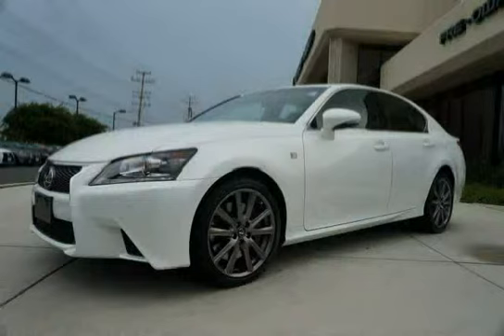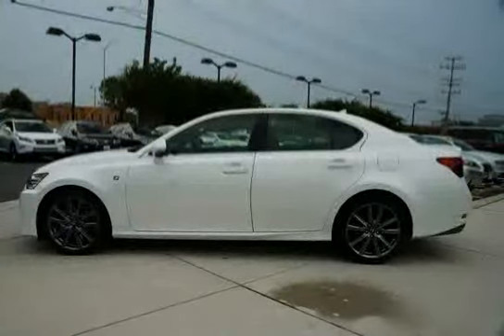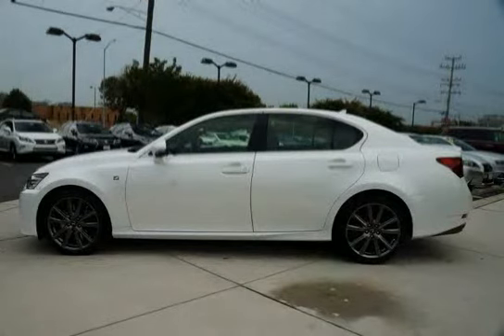This 2013 Lexus GS350 is equipped with rear-wheel drive, four-wheel anti-lock vented disc brakes, front and rear energy managing crumple zones, aluminum alloy scuff plates, and dual front seat mounted side impact airbags.